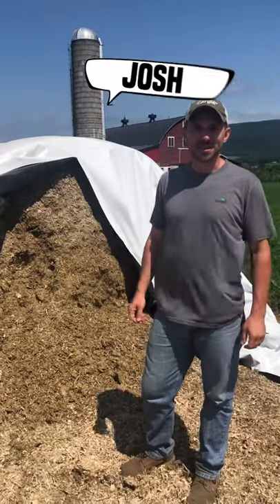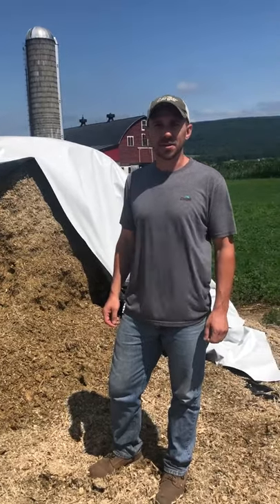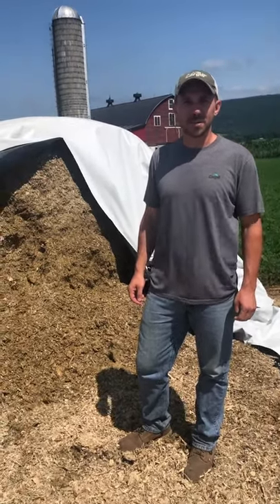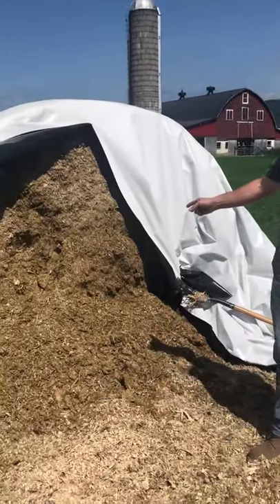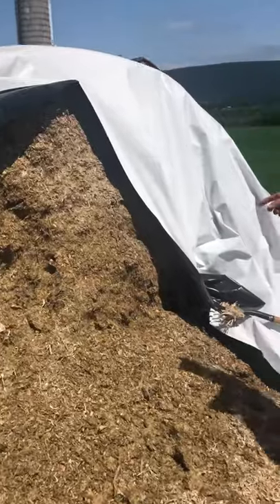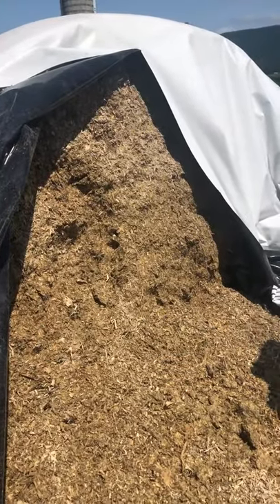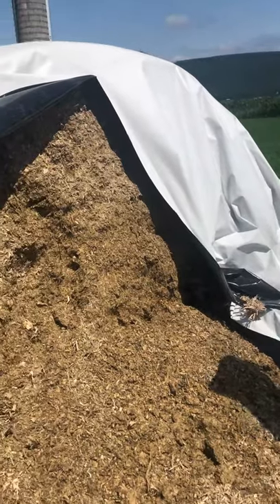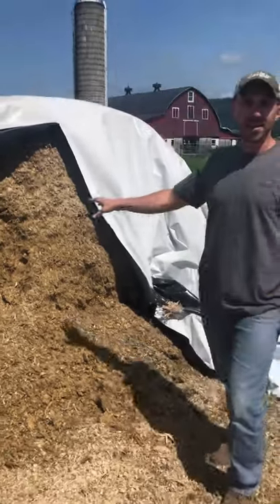Hi, I'm Josh Gertz. I work for Cargill Animal Nutrition in central Pennsylvania. Today I'm going to show you what corn silage looks like — one of the things we feed dairy cows. As you can see in this bag, it's chopped corn. When you're driving around and see tall corn standing in the fields, farms come and chop that at a certain time of year into little pieces, and that goes into a dairy cow diet.